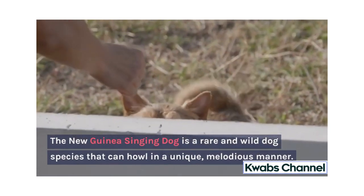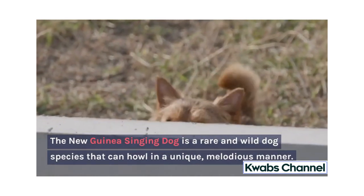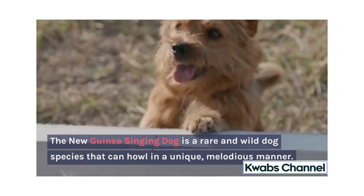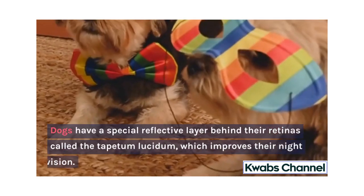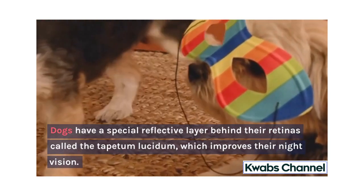The New Guinea Singing Dog is a rare and wild dog species that can howl in a unique, melodious manner. Dogs have a special reflective layer behind their retinas called the Tapetum lucidum, which improves their night vision.